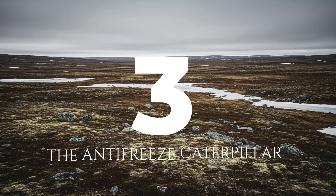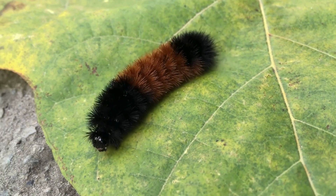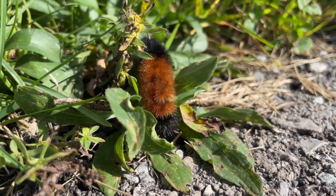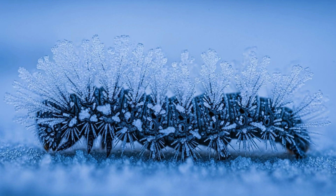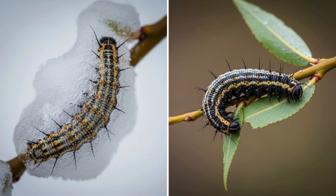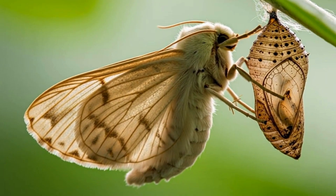Number three: the anti-freeze caterpillar. Meet the Arctic woolly bear caterpillar, the ultimate slow burn survivor. Its summer is far too short to grow into a moth in one year, so it stretches its life cycle into as many as 14. Each winter it freezes solid — heart stopped, no breathing, no movement. What saves it is glycerol, a natural anti-freeze that protects its cells from forming deadly ice crystals. Every spring it thaws, wakes up, eats like it's in a race, then freezes all over again. Repeat this more than a dozen times and eventually it becomes a moth for less than a day.